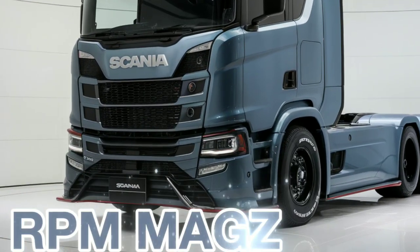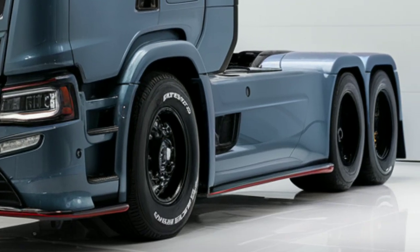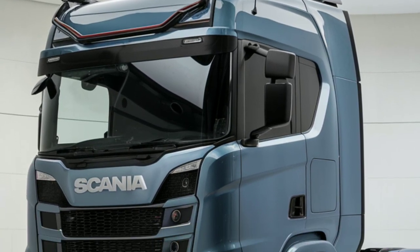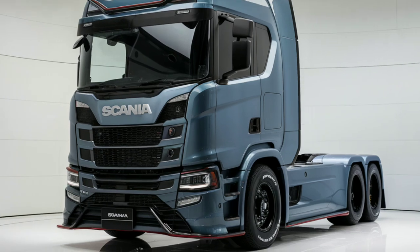Welcome to RPM Mags. Today, we're diving into the much-anticipated 2025 Scania Rhone 1000, a truck that's already creating a buzz in the industry. Known for its reliability and cutting-edge design, Scania has taken it up a notch with the Rhone 1000, and we're here to give you the inside scoop on everything it has to offer.